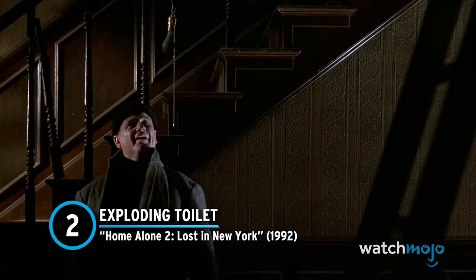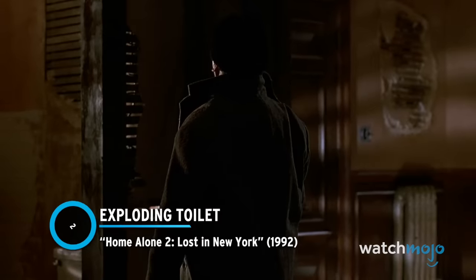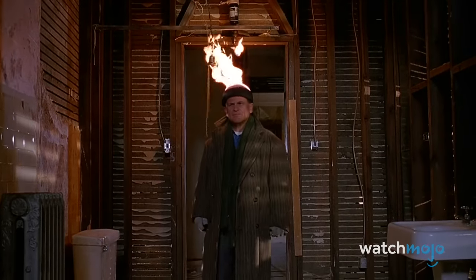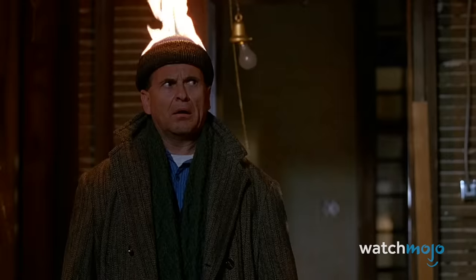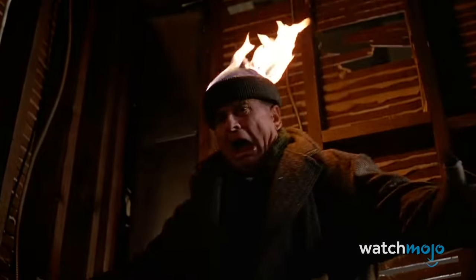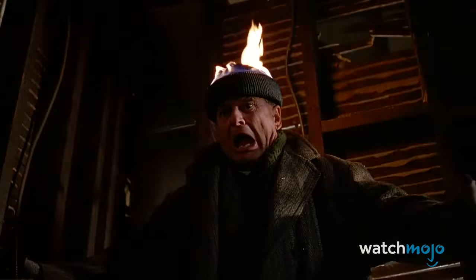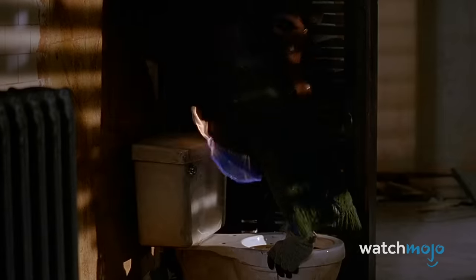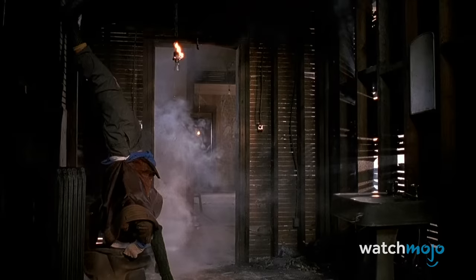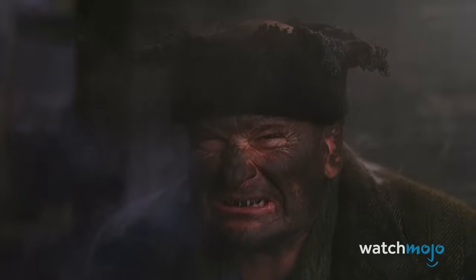Number 2: Exploding Toilet – Home Alone 2: Lost in New York. Kevin has a lot of explaining to do when he sees his Uncle Rob again — the kid literally blows up his entire bathroom in this sequence. Kevin returns with a fan favorite, once again setting Harry's head on fire with a blowtorch. Harry suddenly becomes an Olympic gymnast and does a handstand on the toilet to dunk his head in the water. Only it's not water — it's kerosene. The entire bathroom literally explodes, and Harry finds himself with another destroyed hat. In reality, there's no way Harry survives this. He set off an explosion that was bad enough to be seen and heard from the street — that hat would not be the only thing to get destroyed.